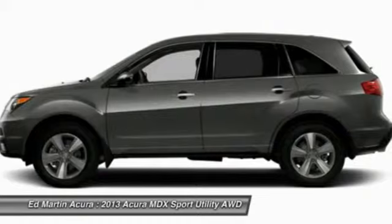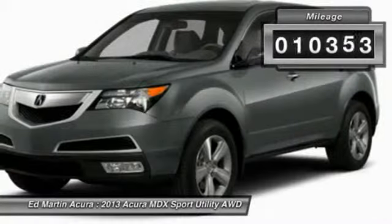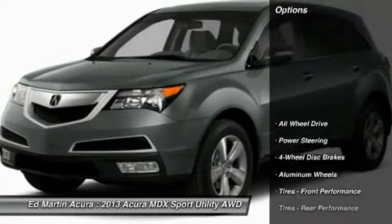Thanks to its high safety scores, a strong engine, all-around utility, and capable handling, this vehicle has less than 15,000 miles. Here are some of this vehicle's great options.